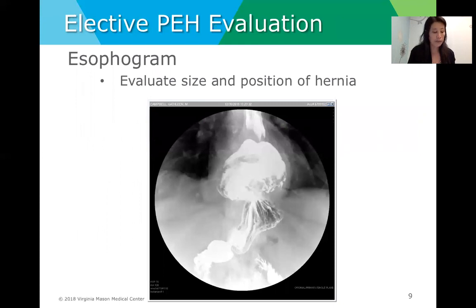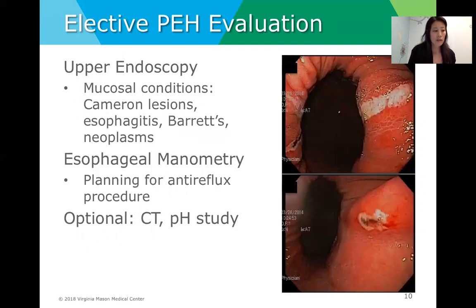For patients who can have an elective repair, we often obtain several tests to guide our operative plan and inform consent. Most often patients arrive already with an esophagram, which helps evaluate both the size and position of the hernia. Other tests include upper endoscopy to look for mucosal conditions such as Cameron lesions, esophagitis, Barrett's esophagus, and possibly neoplasms. Esophageal manometry is also recommended, as most patients will require an anti-reflux procedure in conjunction with hernia repair to help dictate what type of fundoplication to create. Other optional studies include CT scan and pH studies.